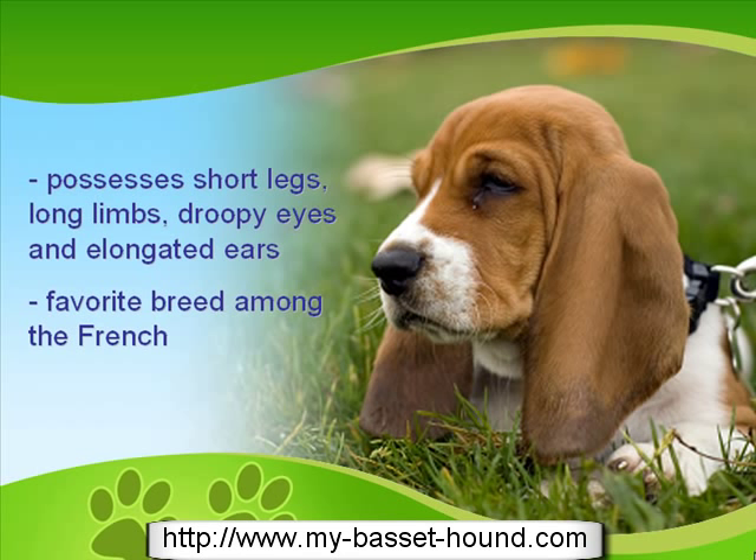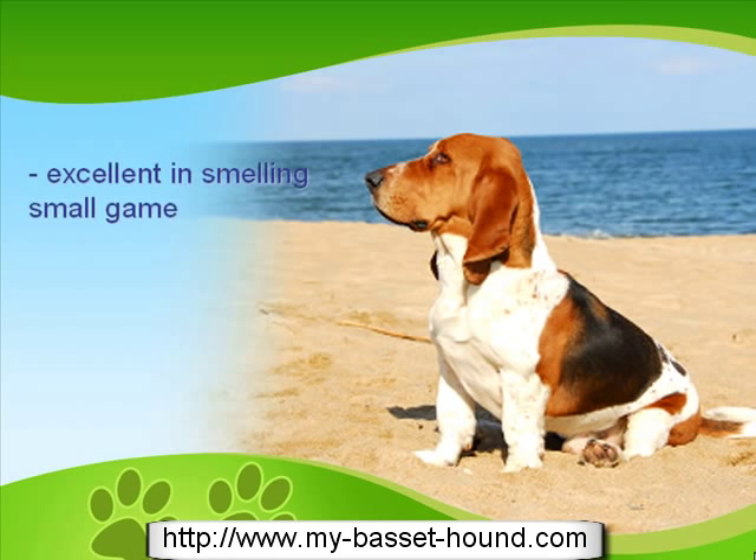This short-legged creature is surprisingly excellent at smelling small game, and so hunters often use it for this purpose. Intentionally developed to be a dwarf, the Basset makes a perfect fit for burrows and ground holes when hunting.